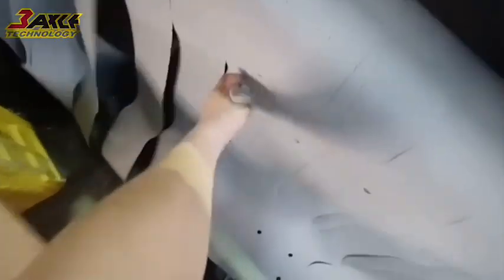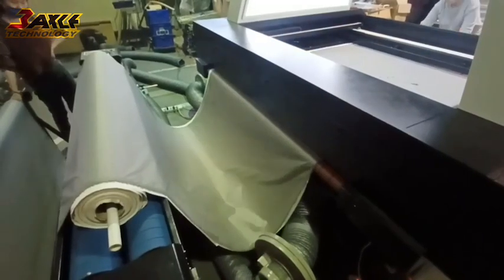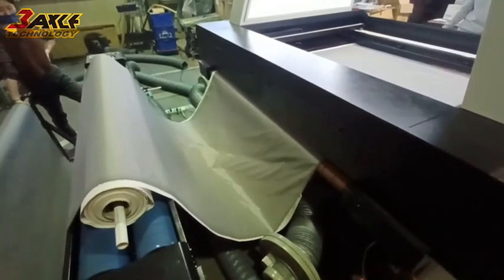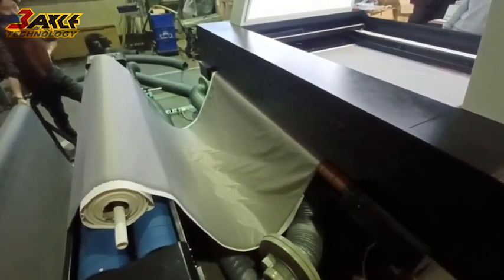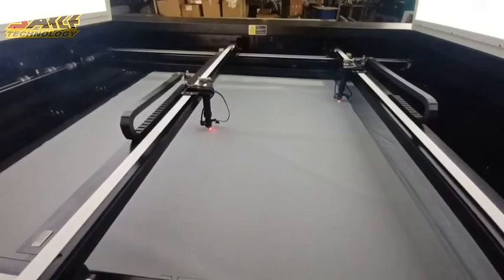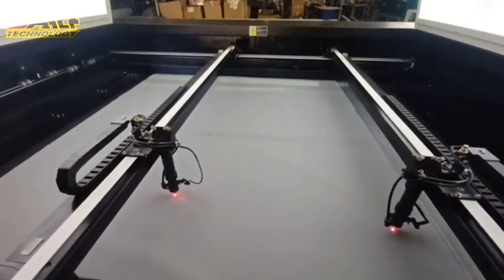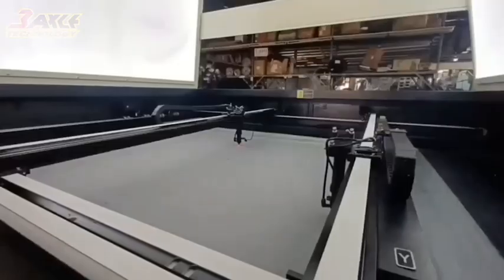Second, automatic conveyor style: for roll-to-roll fabrics, we offer automatic conveyor style options to achieve continuous processing, improving production efficiency. For fast and large-scale demand solutions, based on customer needs, we provide dual laser head or quad laser head configuration options to meet the requirements of fast and large-scale production.